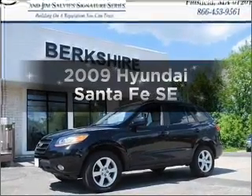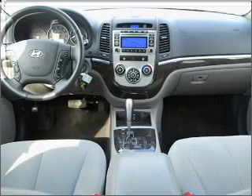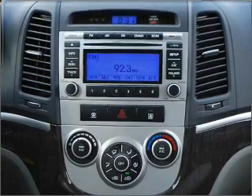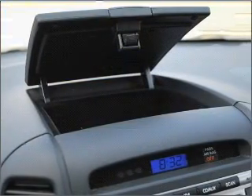Presenting the 2009 Hyundai Santa Fe. If you're looking for an automobile with great attributes, look no further. With low miles, this automobile will take you far and get you where you want to go, with a reliable six-cylinder engine that responds smoothly to its five-speed automatic transmission.